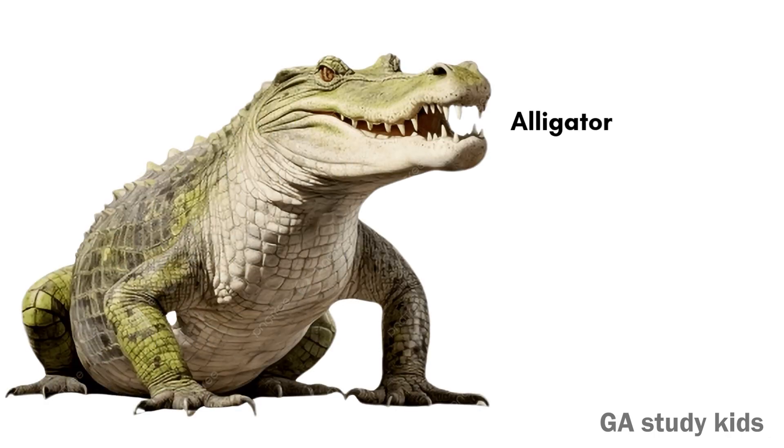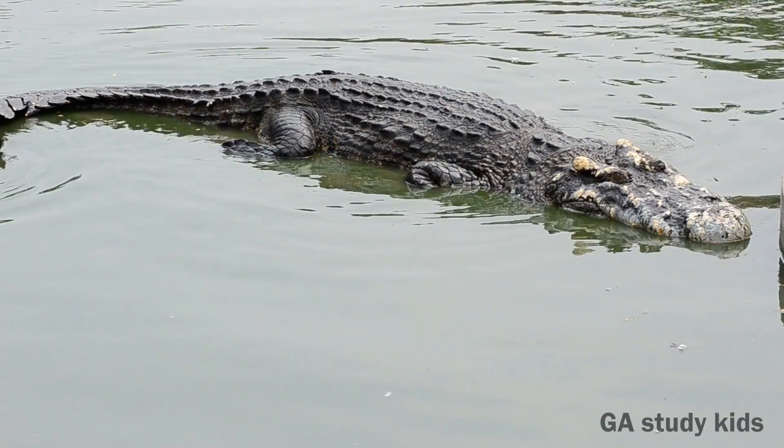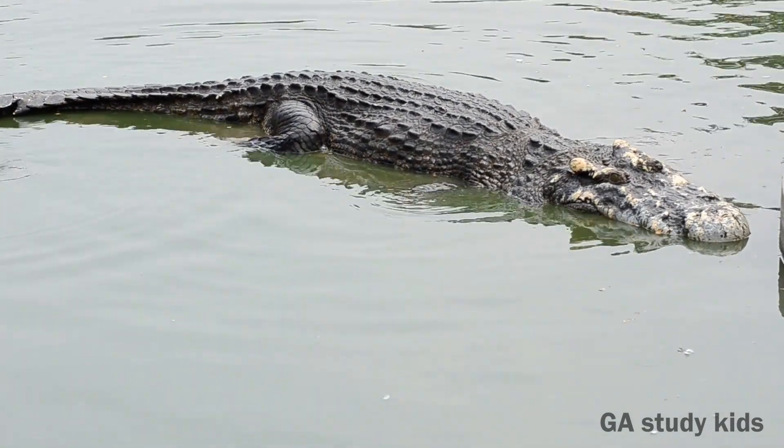Alligator. Alligators look like crocodiles but have a wider mouth. They live in fresh water.